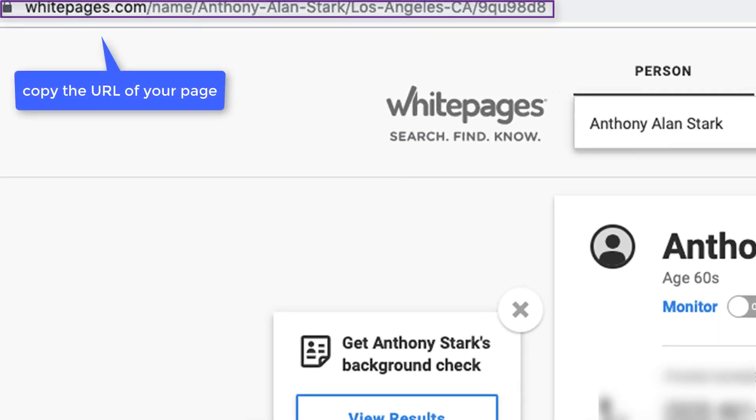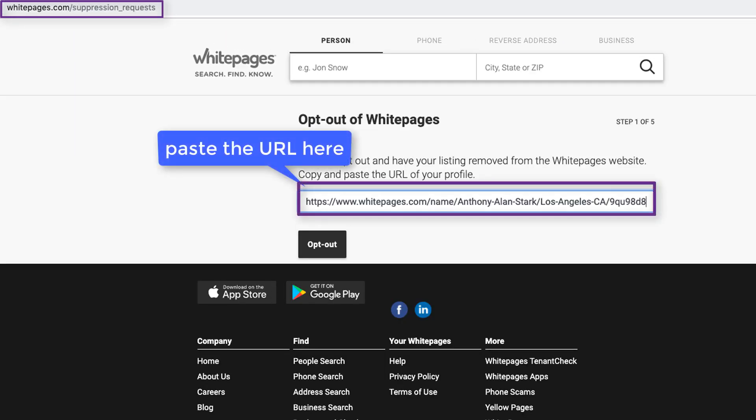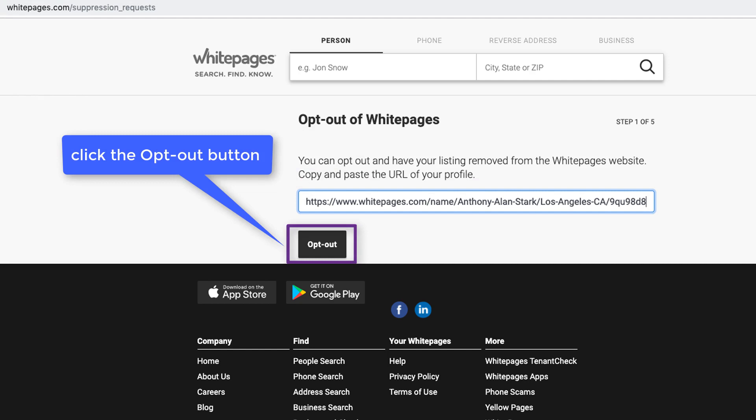Copy the URL of your page. Go to their opt-out page and paste the URL to your listing. Click the opt-out button on this page.